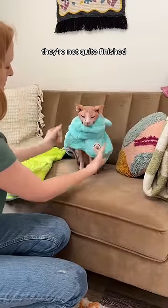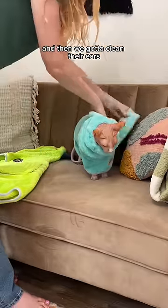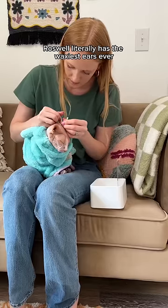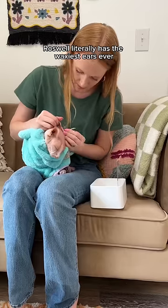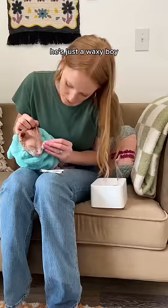So after I take him out of the bath, they're not quite finished. I put them in their little towels and then we've got to clean their ears, eyes, and clip their nails. Time for the ears — Roswell literally has the waxiest ears ever, and no, they're not ear mites. I've gotten him checked several times. He's just a waxy boy.